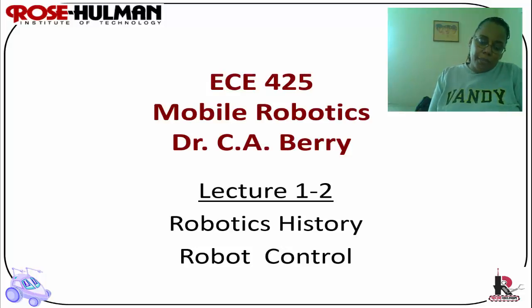In today's video, I am going to give you a high-level overview of robotics history as well as robot control. We will spend several weeks talking about robot control, and the reason it's a high-level overview of robotics history is because there are some wonderful videos about robotics history on YouTube, and I have provided several hyperlinks to those on the MoodleCore site.